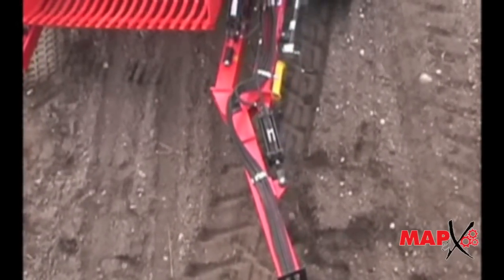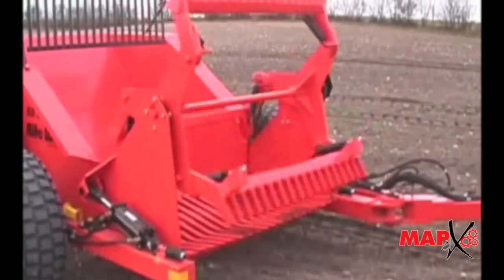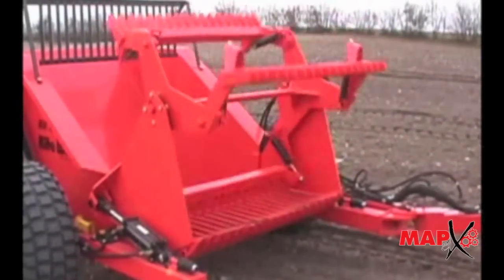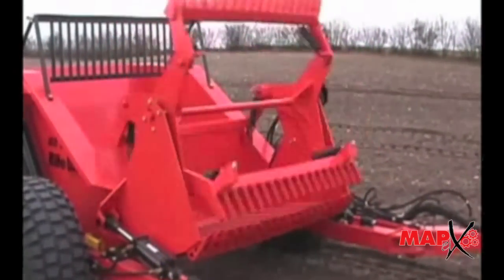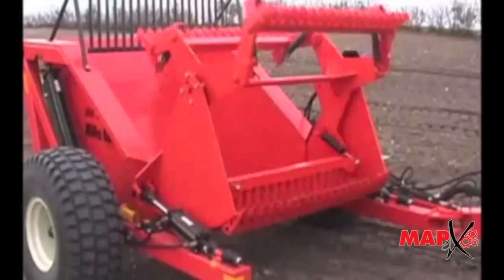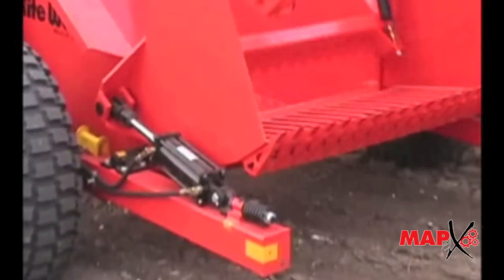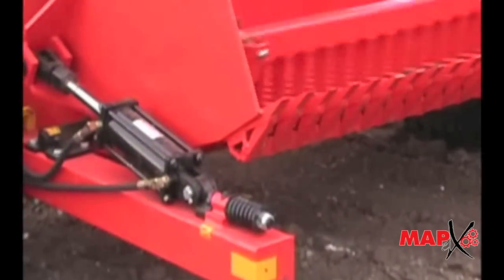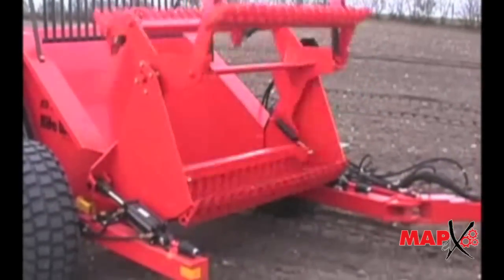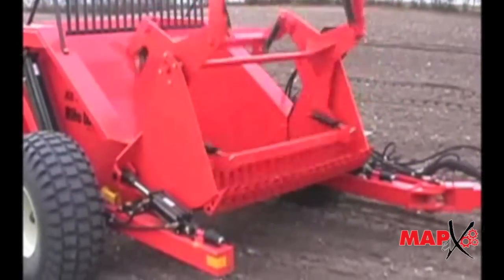The variable controlled and reversible reel allows you to set the speed of the reel to match your picking conditions. These built-to-last rock pickers have hard surface teeth that are durable and resist wear. The hydraulic drive coupled with the relief valve allows the reel to jam without causing damage to the machine. Simply reverse the reel and the jam clears.